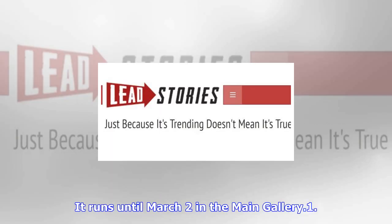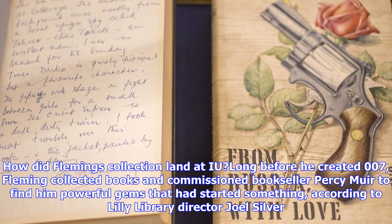The Lilly Library at Indiana University houses the typewritten manuscripts and first editions of Bond books, along with the author's collection of rare books — an accomplishment he was known for in academic circles before he became famous for 007. Here are five intriguing details from the exhibit.